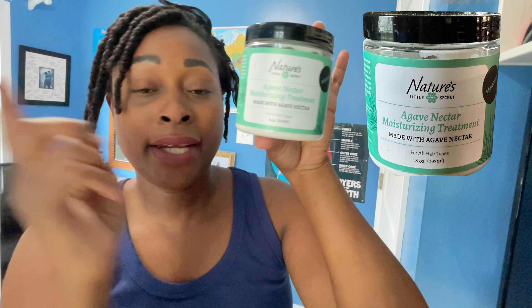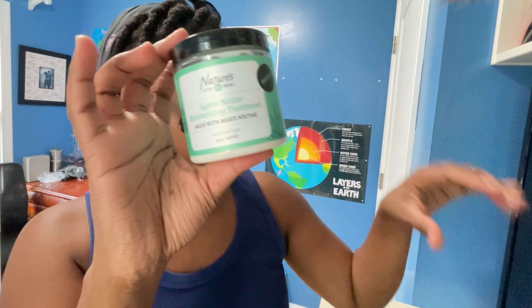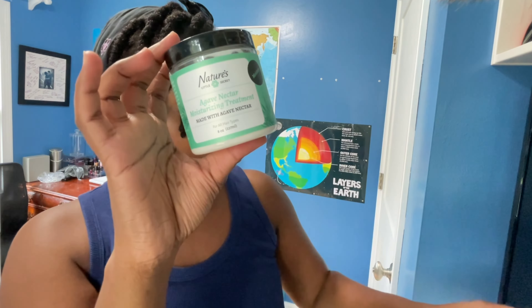The next deep conditioner I'm currently trying is from Nature's Little Secret. I'll let you guys know in upcoming videos how I like it. Since I've finished up the previous two, I'm moving into these. They already labeled it as a moisturizing deep conditioner, so that's done for you. I also picked up another deep conditioner from Nature's Little Secret to test out. I love their leave-in and their pre-poo, so I'll see how I like this one and share it with you.